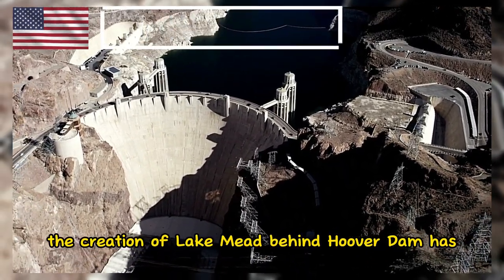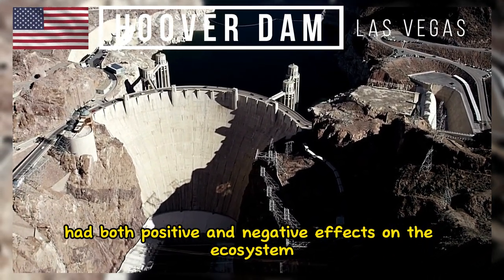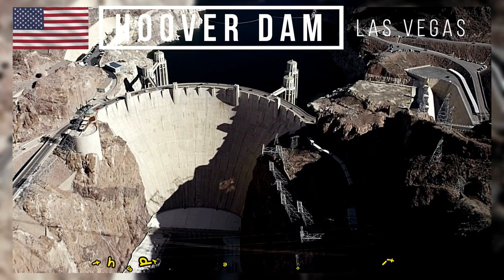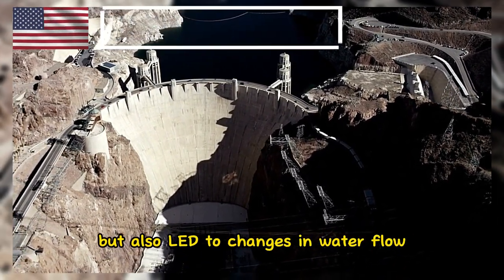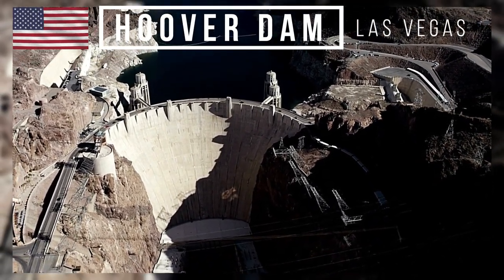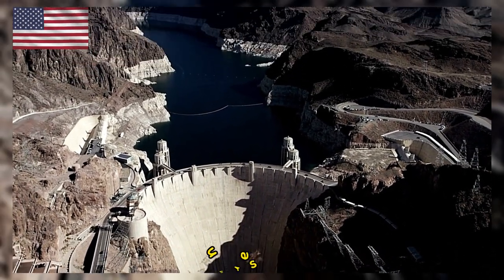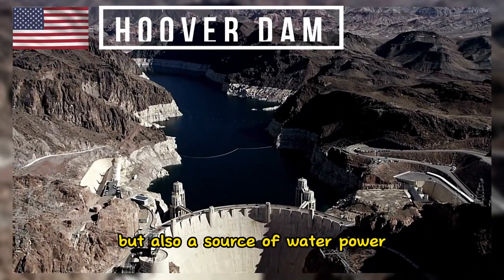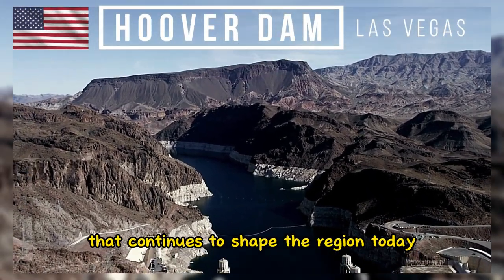The creation of Lake Mead behind Hoover Dam has had both positive and negative effects on the ecosystem. It has provided recreational opportunities but also led to changes in water flow and habitat for native species. Hoover Dam is not only a symbol of American ingenuity and resilience but also a source of water, power, and historical significance that continues to shape the region today.